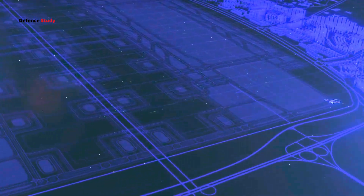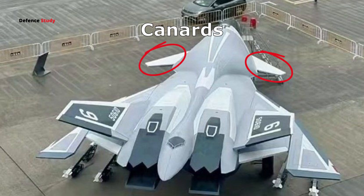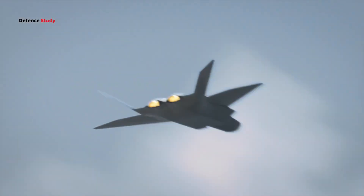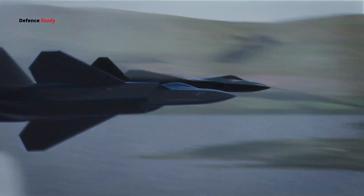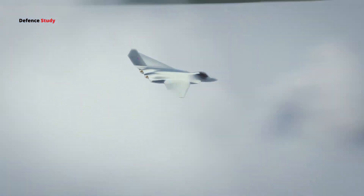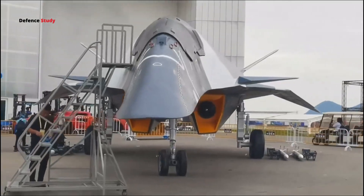One of the most debated aspects of the White Emperor is its canards. Canards are a controversial choice for stealth aircraft — they're excellent for agility and stability, but they can reflect radar waves, potentially making the jet more visible. So why did China go for this design? If they've managed to keep these canards stealthy, it could give the White Emperor a big advantage in maneuverability without losing its low-observable edge.